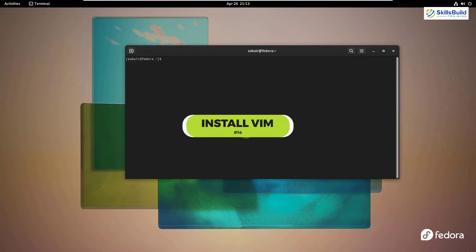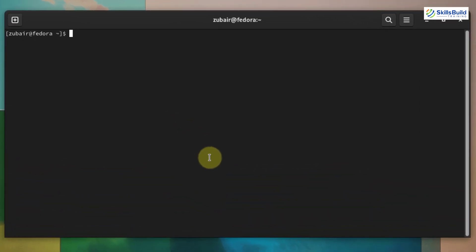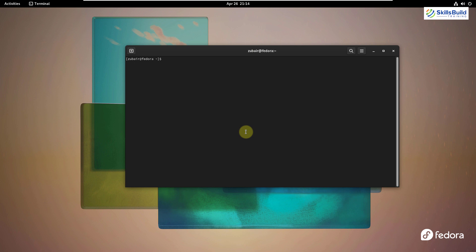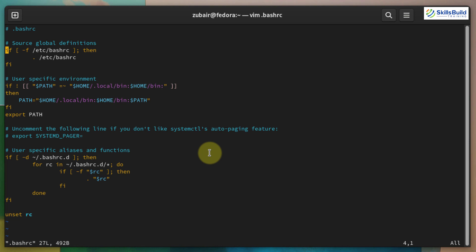Number fourteen: install Vim. Vim is a very powerful text editor that doesn't ship with every Linux distribution. Like nano, which we used earlier, Vim works similarly but is more powerful and faster. The command to install it is: sudo dnf install vim — hit enter. Let's open a file with Vim: vim .bashrc — and this is how it looks, allowing you to open and edit different files.